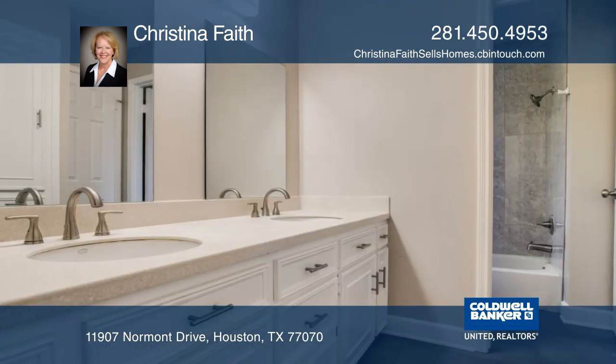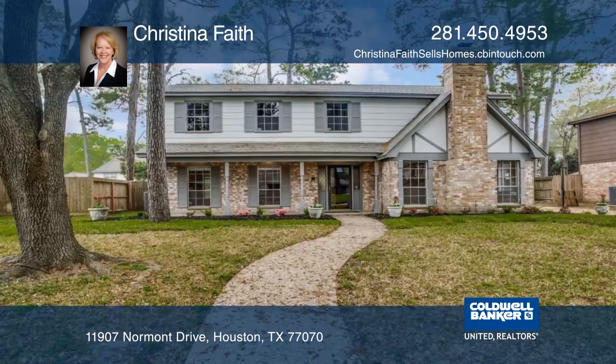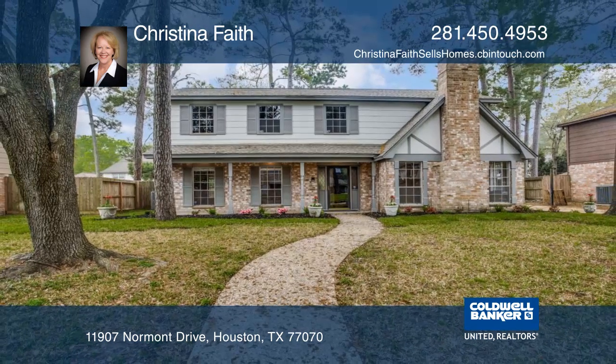The bathrooms are updated and the master bath has a walk-in shower. Christina Faith can tell you more.